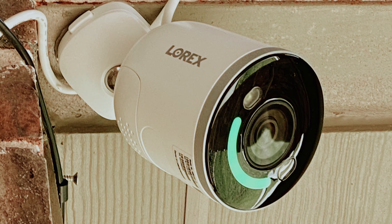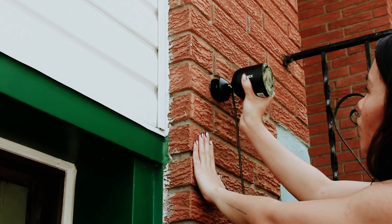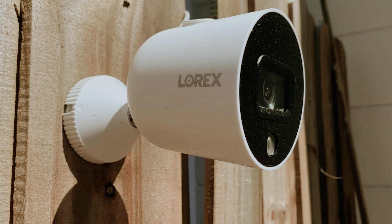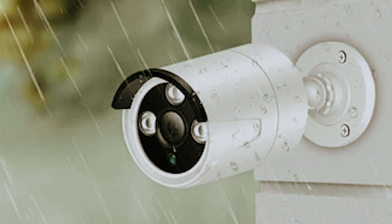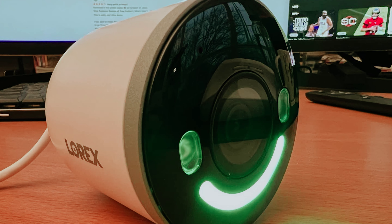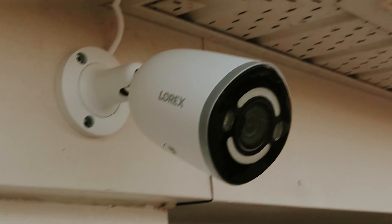You'll also appreciate the intelligent smart motion detection features — choose between person, vehicle, animal, or package detection to suit your specific needs. However, keep in mind that these detection modes cannot be used simultaneously. While this camera boasts impressive specifications, it's important to consider if it truly fits your requirements. The 140-degree field of view is narrower than some competing models, which could limit your coverage area. Additionally, being hardwired may restrict your installation options, and the lack of a battery backup means you'll need to ensure a consistent power supply for uninterrupted monitoring. Just be mindful of its limitations to make the best decision for your security needs.